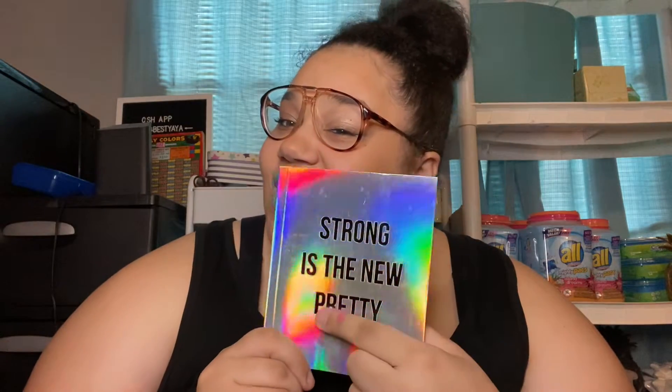I also found this notebook — it's really pretty and I love it so much. It's huge and it's going to be for my notes. So those are the things that I got at Dollar Tree.